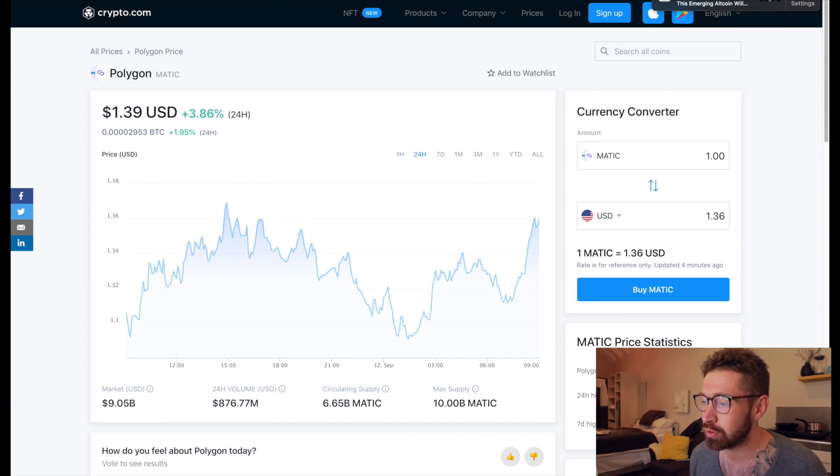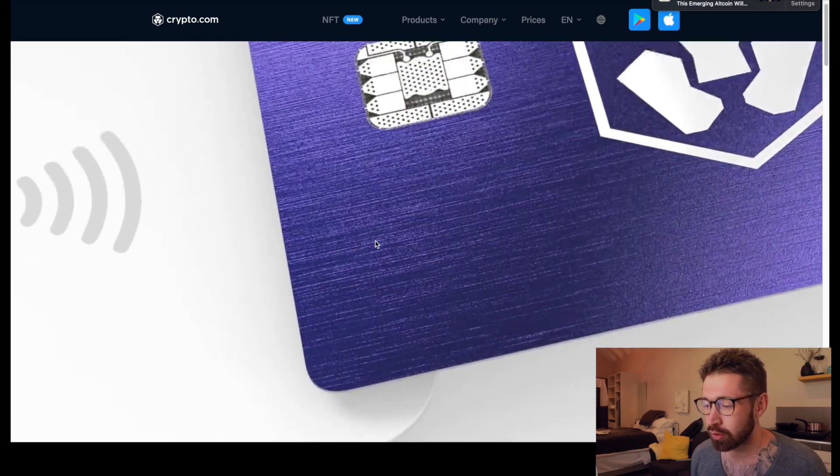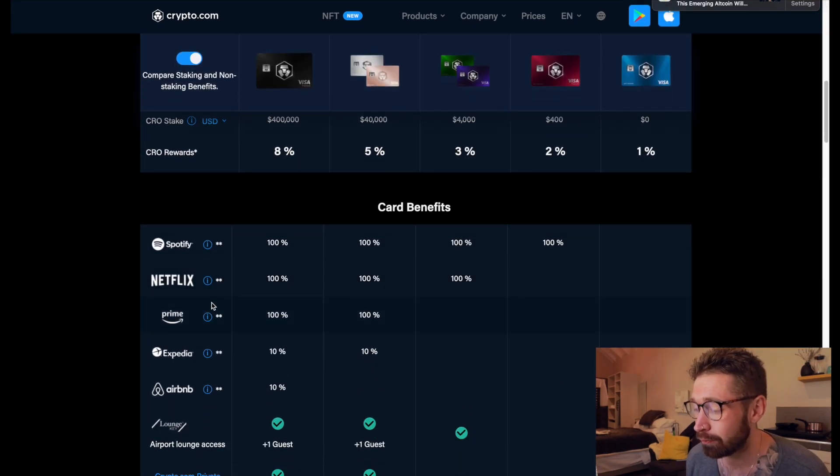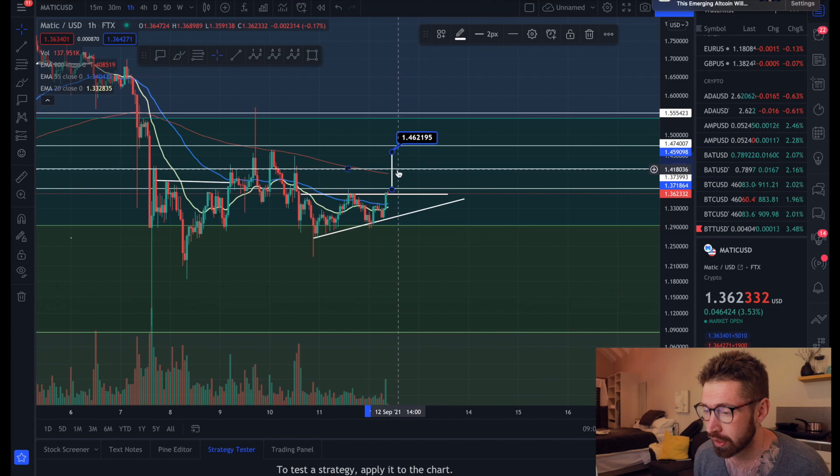If you're new to Crypto.com, sign up to the world's fastest growing crypto app and grab one of their incredible Visa cards for free - Spotify, Netflix, travel incentives, as well as Prime. You get $25 in crypto just for signing up through my referral.